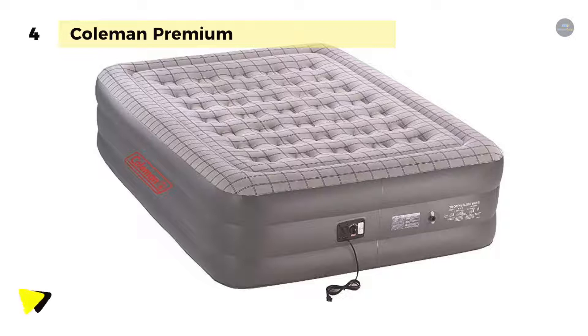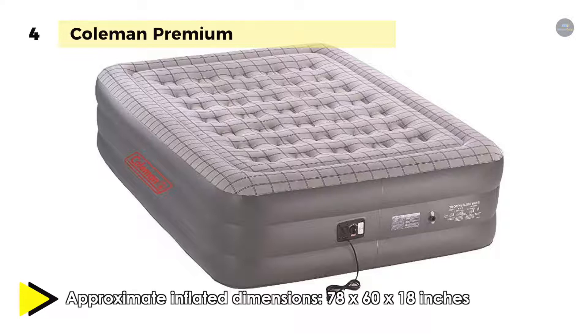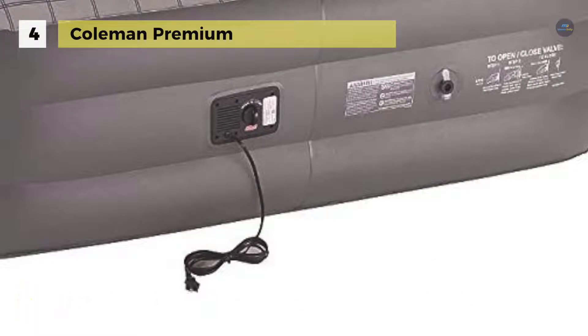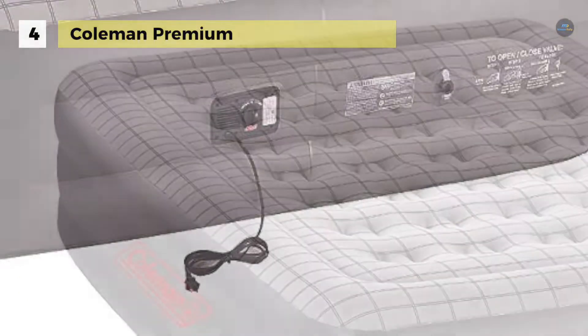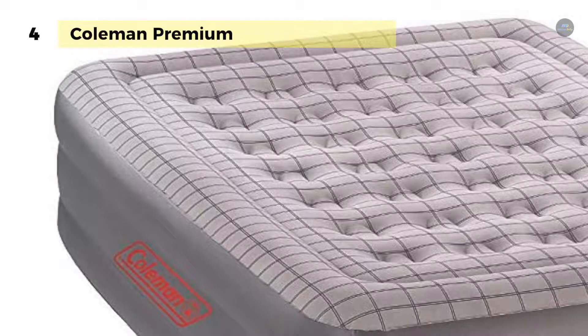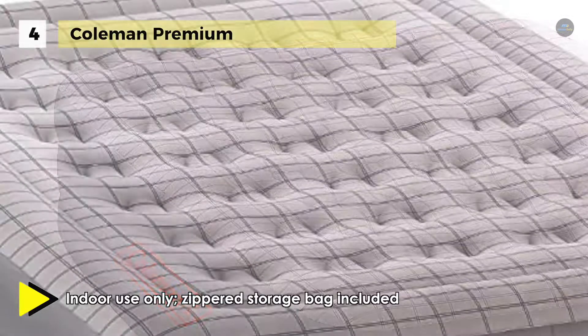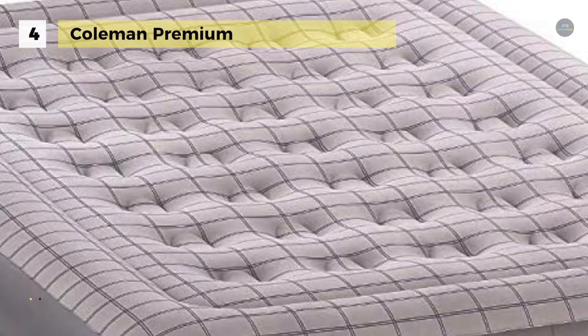The second lock seals in the air as you sleep. The antimicrobial treated sleep surface resists odor, mold, mildew, and fungus, so you can offer a bed to your friends and family with confidence. It also comes with a swift rise built-in 120-volt performance pump that inflates the mattress in under three minutes, and support lock reinforced construction provides lasting stable support. You can also fall into absolute comfort with the luxurious pillow top.